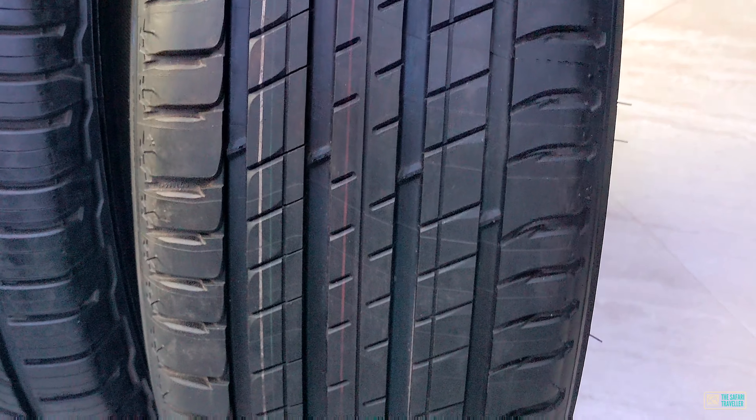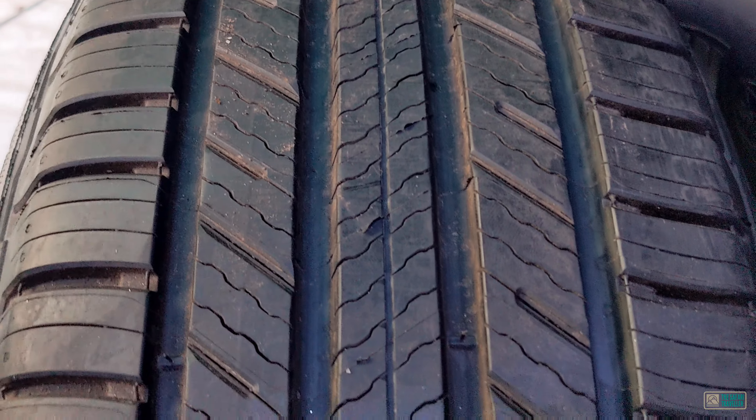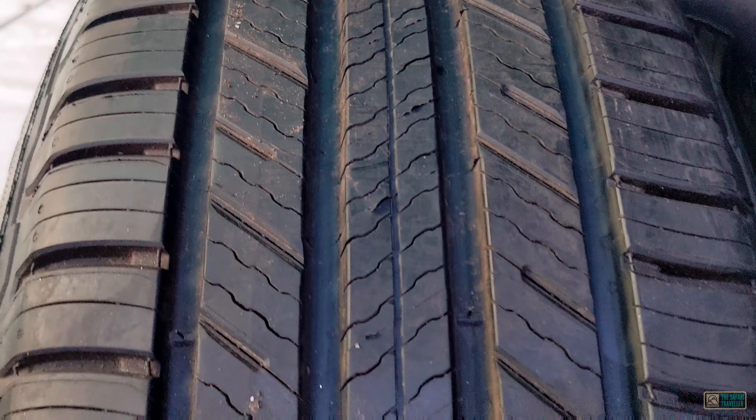Solid block tread sculpture makes the tire very durable. The structure of the high-resistance carcass canvas is made more tough and rugged.